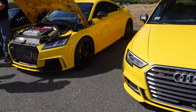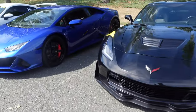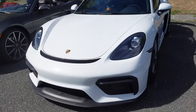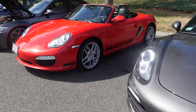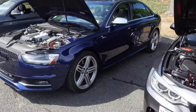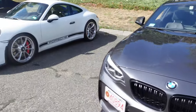A nice S3. TTRS. Z06. Huracan Evo — the pearl paint is just gorgeous. A 2012 M3. Audi. M2 Competition. 911.